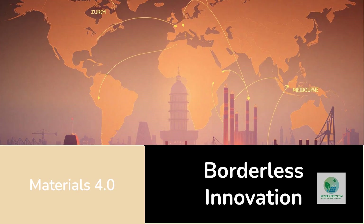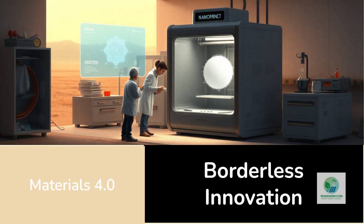The moment you can describe a material digitally, you can replicate it anywhere — in Zurich, Nairobi, or Melbourne — simply by sending the design file. That democratizes manufacturing and breaks the dependence on centralized supply chains. The same way 3D printers decentralized prototyping, nanoprinting could decentralize materials science.